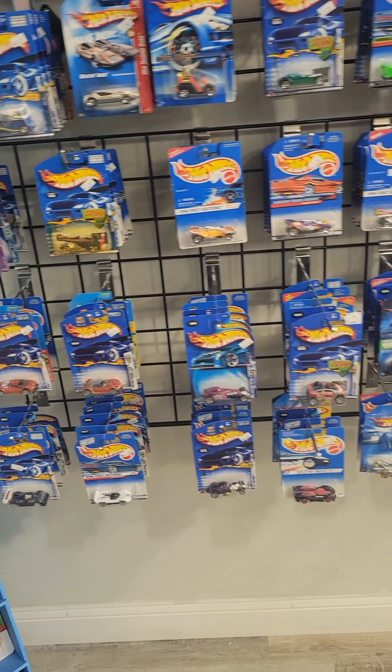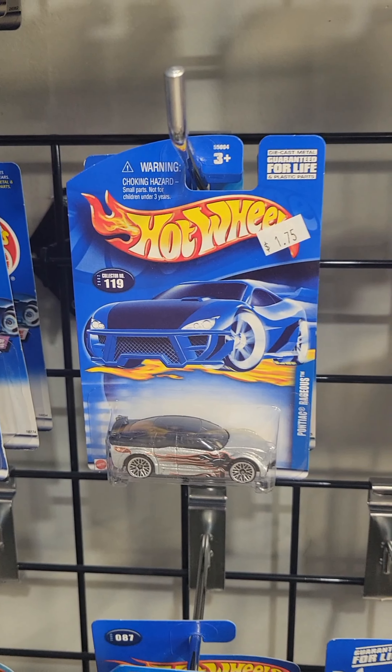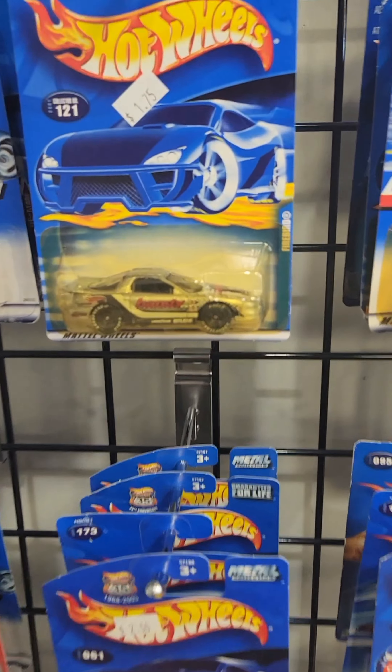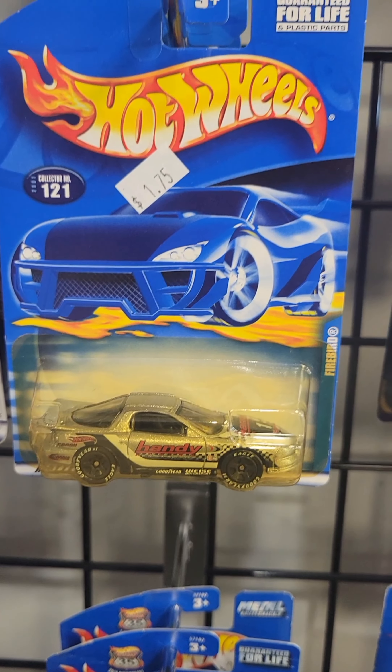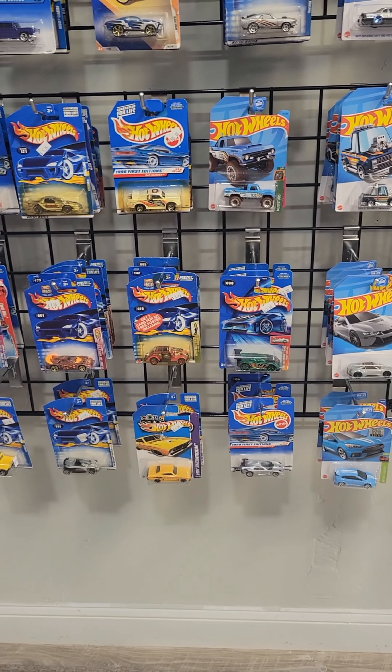We got some stuff done — these are like from the 90s. That's dope. Check that out, check that out.